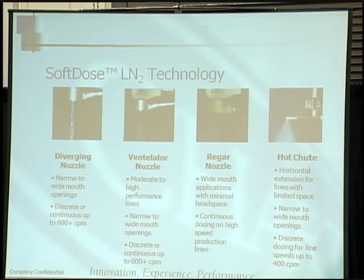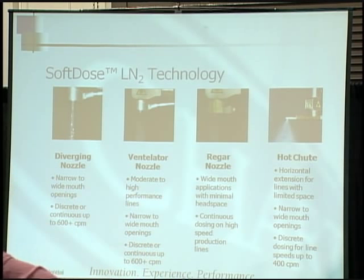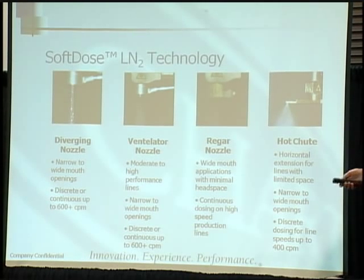Here's a picture of the soft dose LN2 technology. On the far right you have a diverging nozzle — instead of a single nozzle, it's actually a multiple nozzle with eight small holes. The ventilator nozzle gives you a bit of a misting. The Regar nozzle, which means 'shower head' in Spanish, gives another type. And then the hot chute, which is meant to fit into very small real estate — for example, fog fillers tend to have little room between the filler and the capper, and that hot chute head works great for that application.